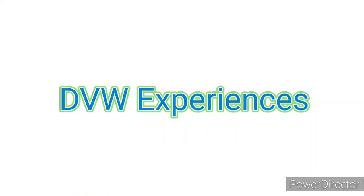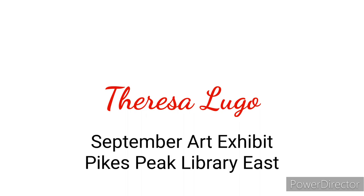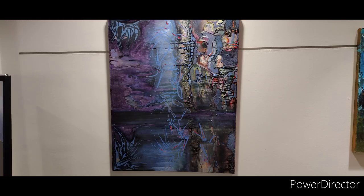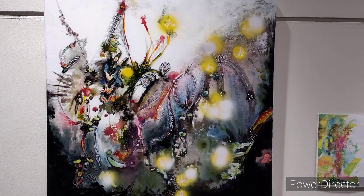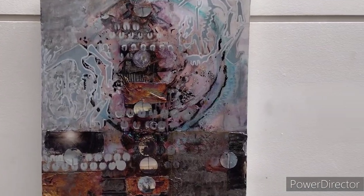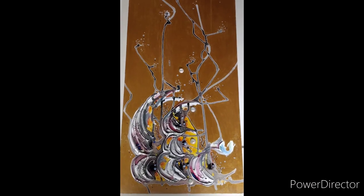Welcome to DVW Experiences, announcing Teresa Lugo's art exhibit at the Pikes Peak Library East. She has a real flair for color and texture, and she also has raised objects on the paintings, which I find very intriguing.